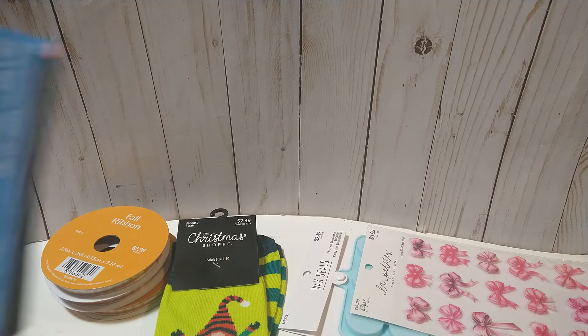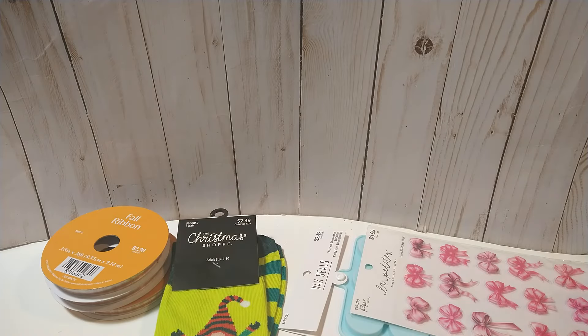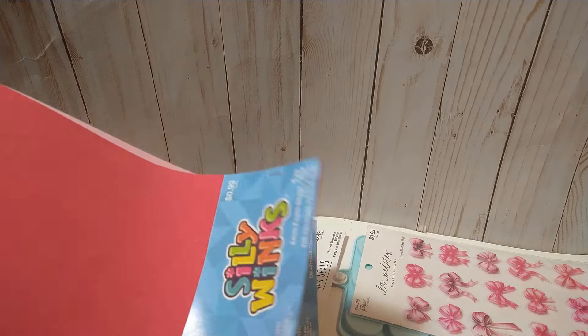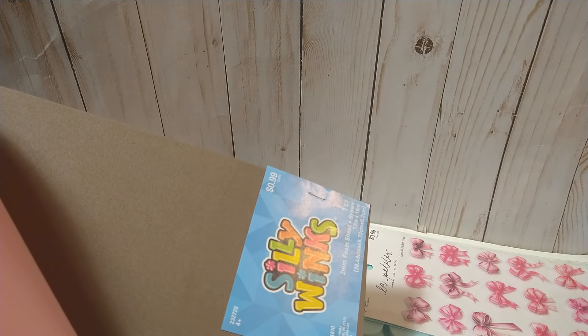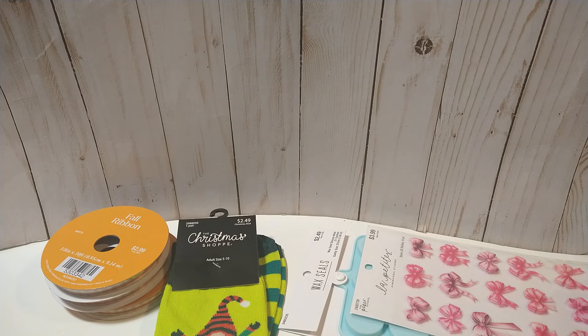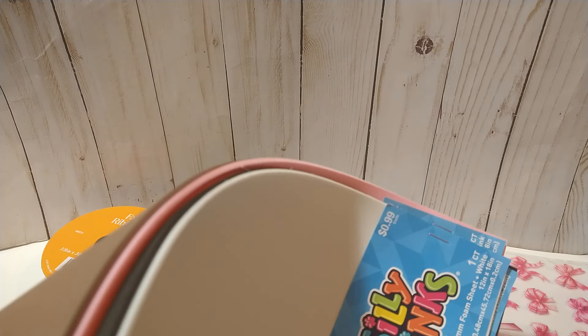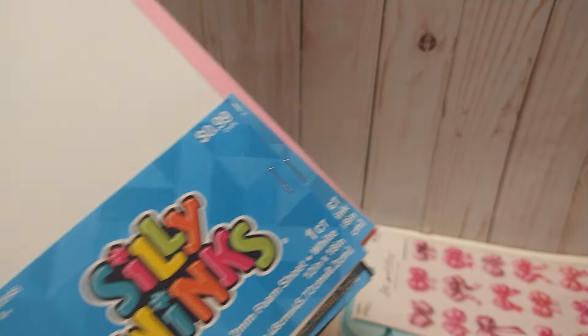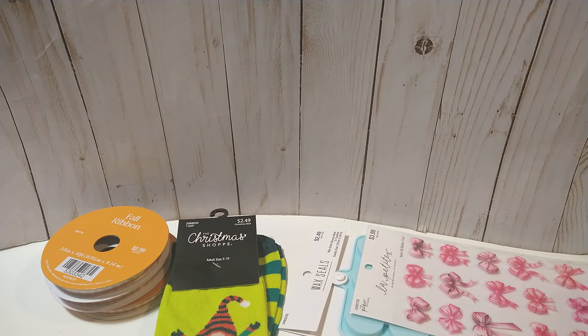I did pick up some foam sheets and these are 99 cents. These are the really long ones — 12 by 18. I got the white, the black, the red, the pink, and a brown. The brown is for my gingerbread coffee theme, and of course pink, red, black, and white can be for Christmas and Valentine's. This is the thinner foam — probably two millimeter.